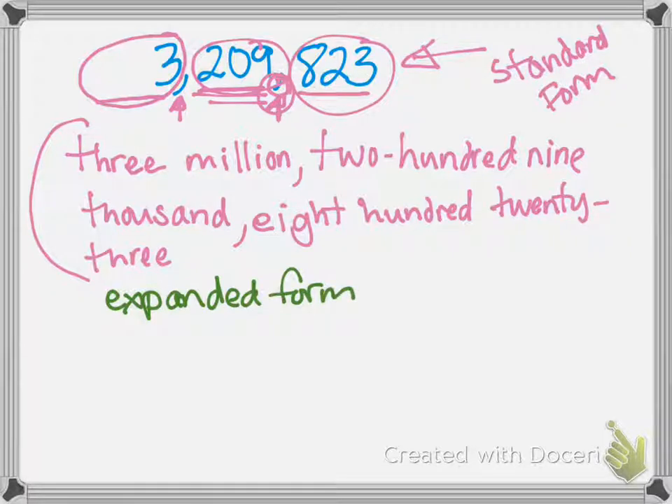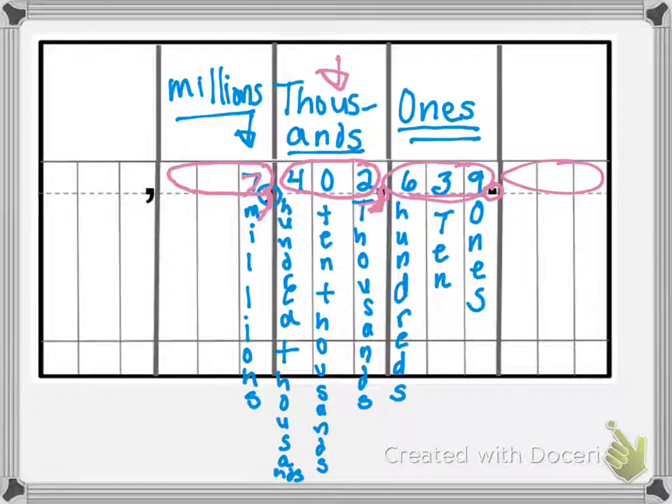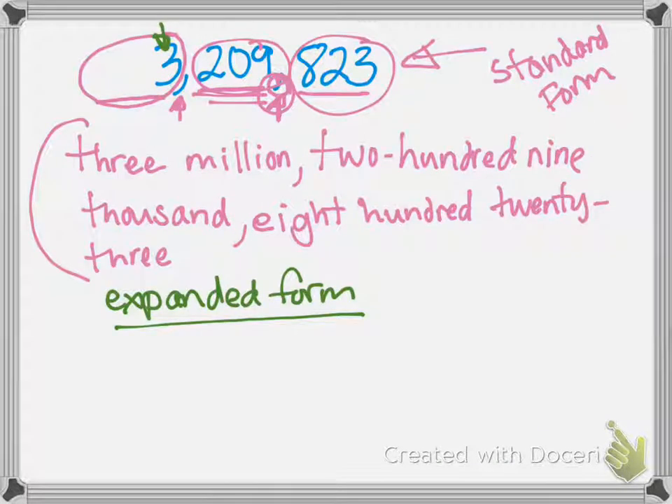With expanded form, you take each digit and its value separately. We're going to start with our digit in the largest place value. This is the millions place — and if you forget, you can always go back to your chart. We're going to put a parenthesis and say three times one million. We're taking apart the entire number — that is expanded form, we're expanding it.